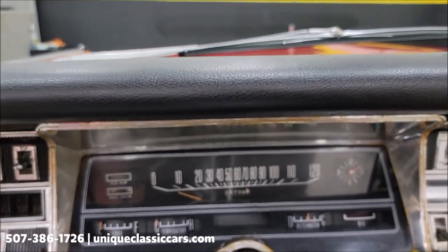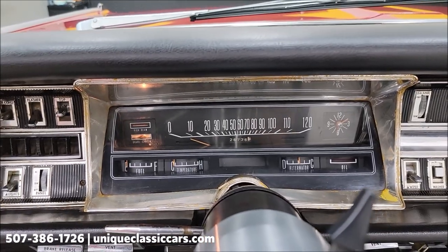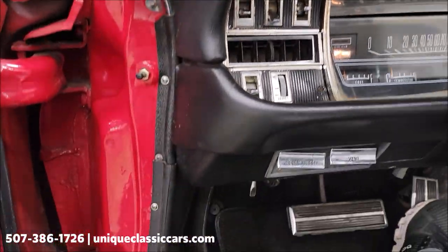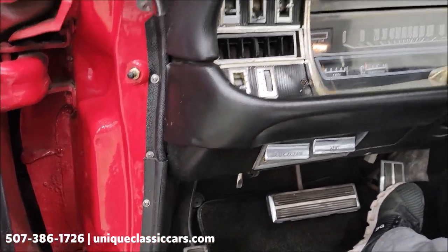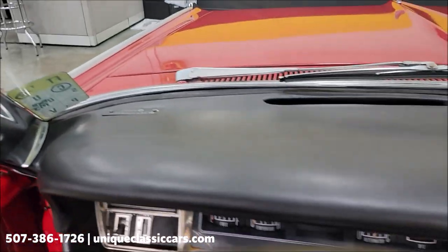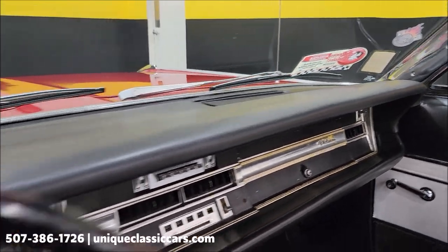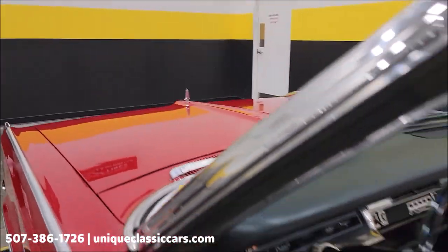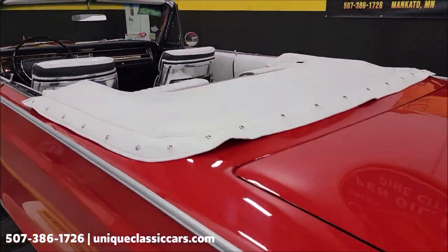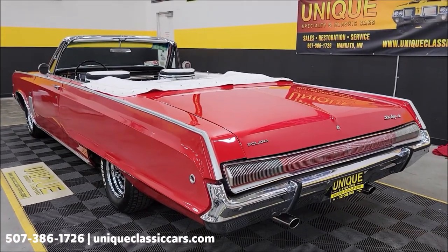Let's go ahead and fire this up. Now, as far as the convertible top, just so you know, this switch right underneath there is the convertible top switch. Take a look at the top of the dash. Let this warm up a tad. There's a mild cam to it, as you can hear — a little rumble coming out of that 383.